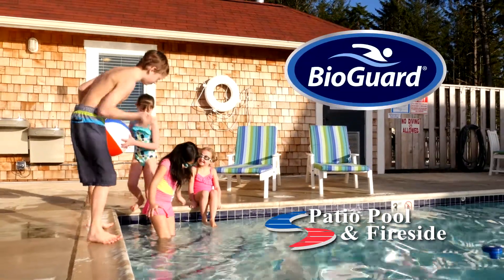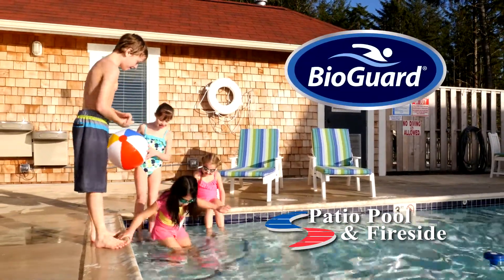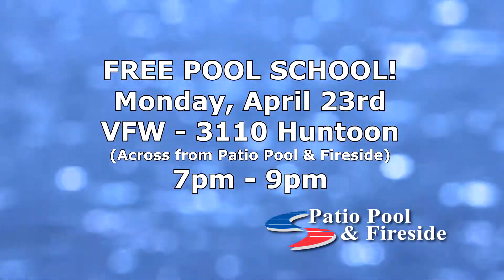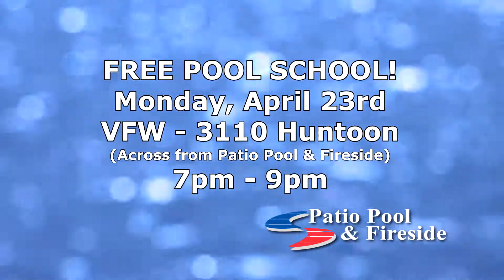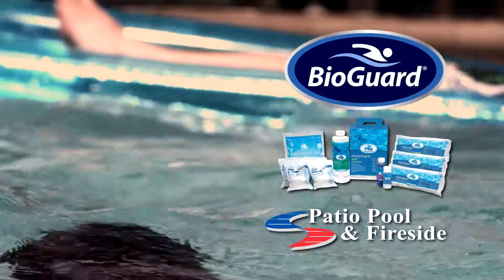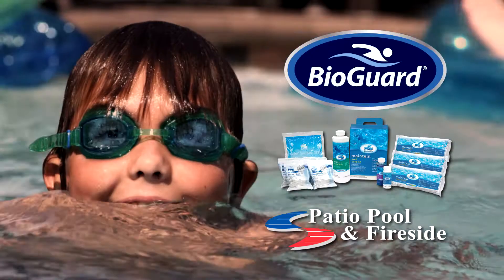If you have a pool, you need to know how to use BioGuard products to keep your water sparkling clean. So be sure and mark your calendar for Monday, April 23rd for Patio Pool and Fireside's Free Pool School. You'll learn how easy BioGuard products make getting and keeping your water crystal clear.